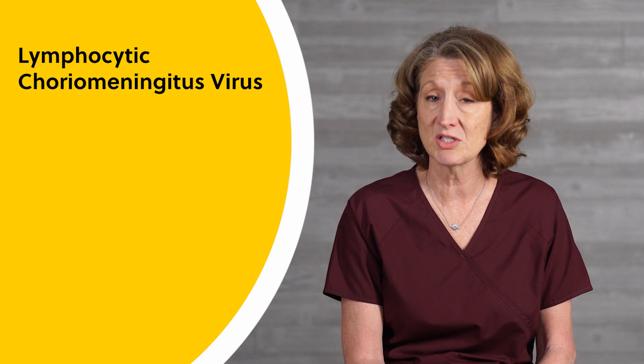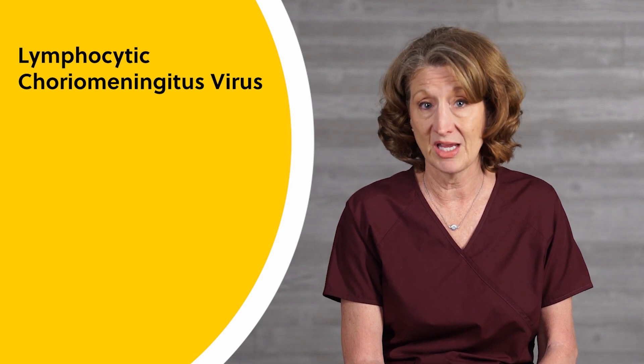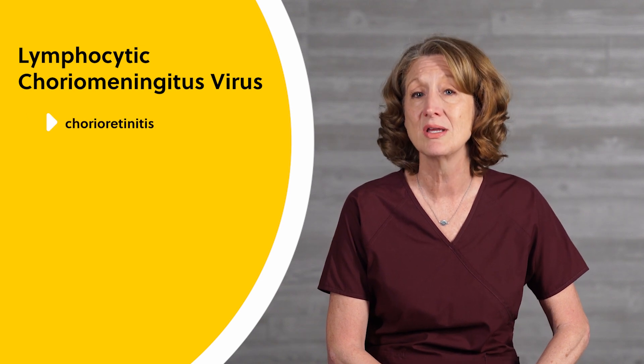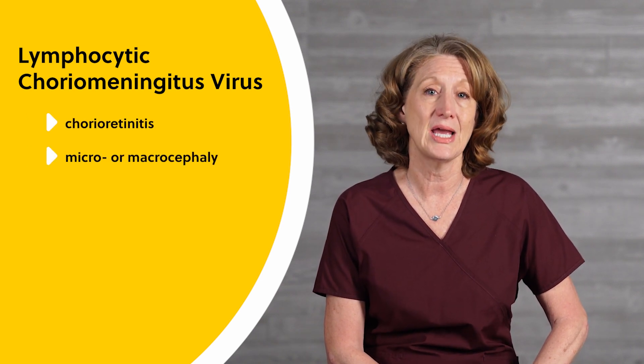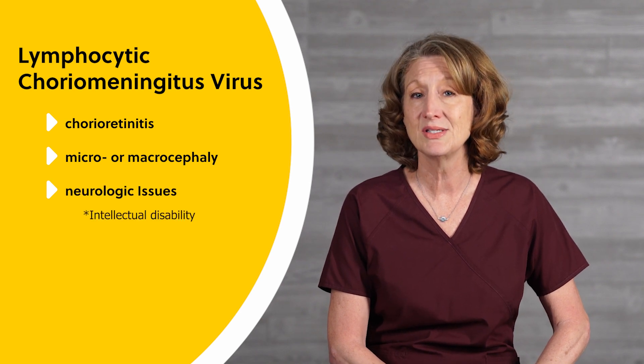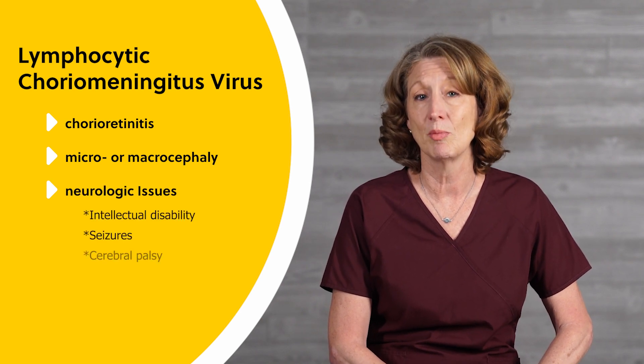Lymphocytic choriomeningitis virus is transmitted to humans from exposure to the urine and feces of rodents. Congenital infection is characterized by chorio-retinitis, micro- or macrocephaly, and neurologic issues including intellectual disability, seizures, and cerebral palsy.